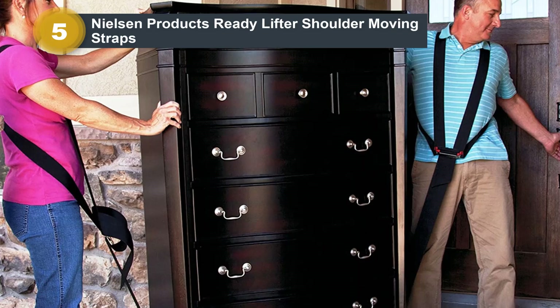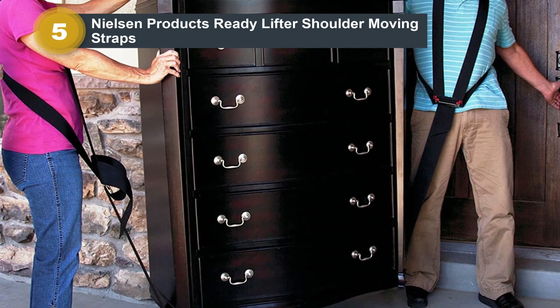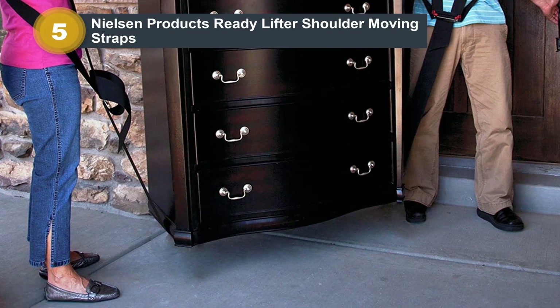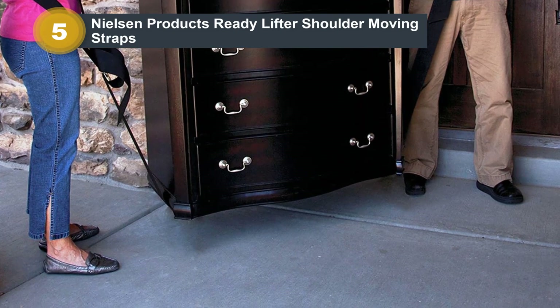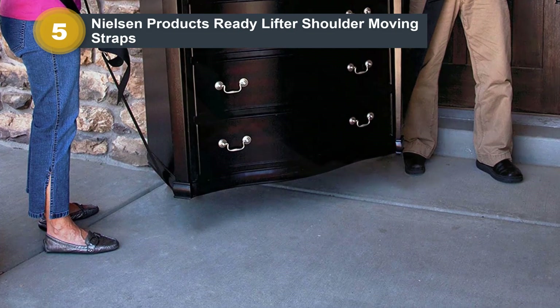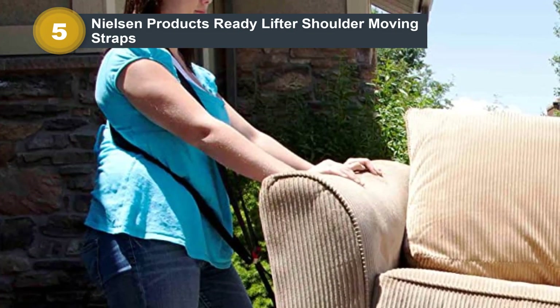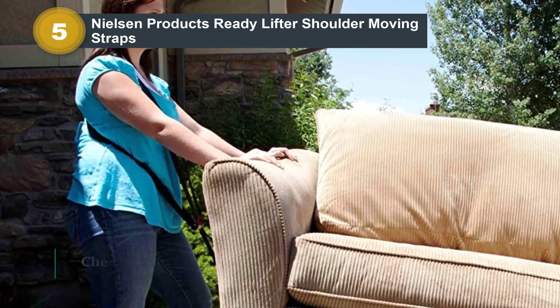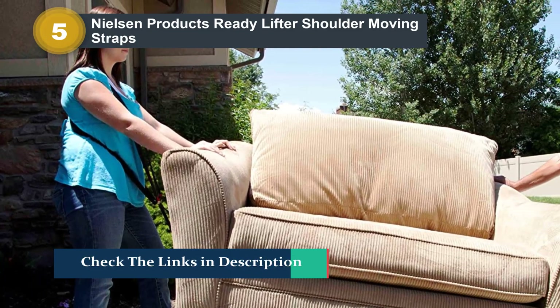A buckle on the front of the shoulder strap makes it easy to tighten or loosen the load. The design of the Ready Lifter's harness, buckle, and strap enables movers to have a hand free to stabilize the item, grasp a railing, or open a door. Ready Lifters make it easy to maneuver around corners, upstairs, and through doorways. They have a 600-pound maximum weight limit.